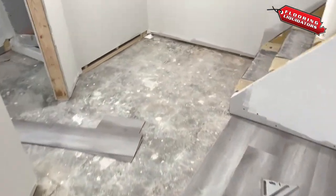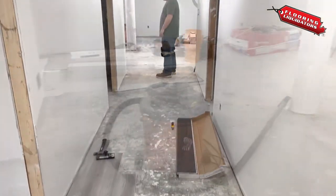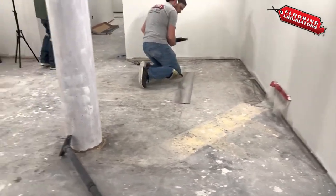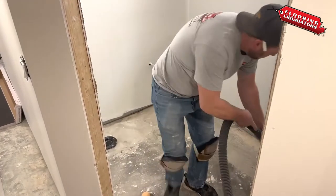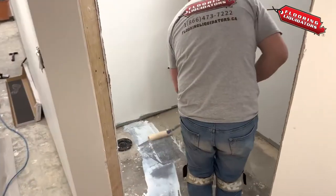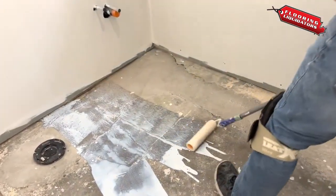Here at Flooring Liquidators, we love helping homeowners maximize their space. We work with them to get more usable square footage out of any room in their home. Take this basement for instance — it was in need of some love, so we were brought in to install some new vinyl flooring. We started by cleaning out anything that might affect the installation. Prior to laying floors, it's important to us that we respect your home while we are working there.